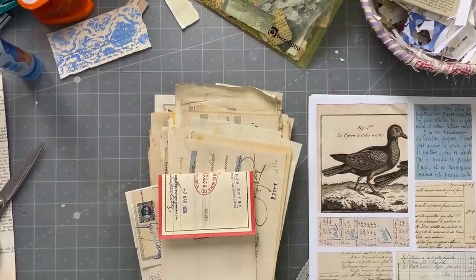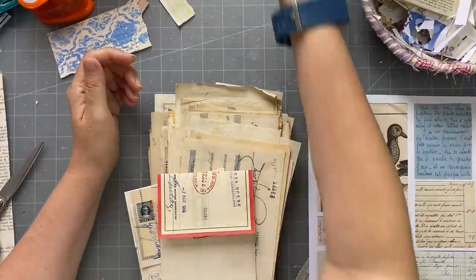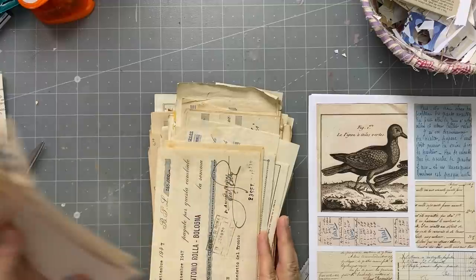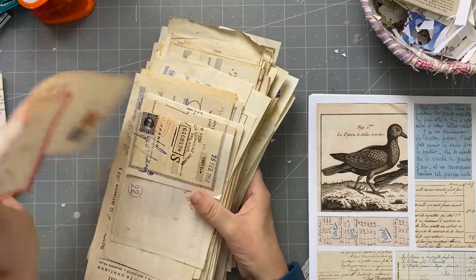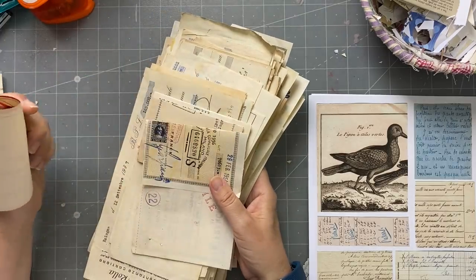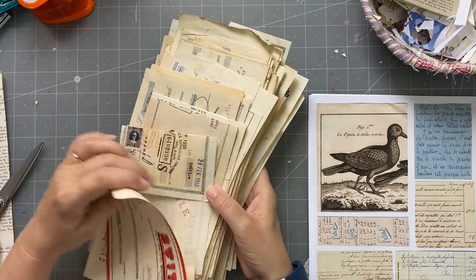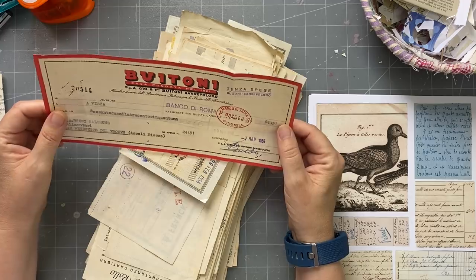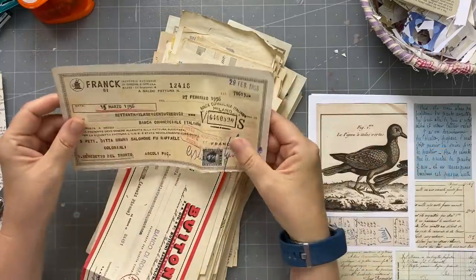Good afternoon everyone, it's Rachel here to do my Roxy's weekly challenge — I think it's week 27. My table is still the same mess as it was over the weekend. I'm going to do something with these — I've got a lot of promissory notes and checks, vintage ones, probably the oldest from the 1920s, a lot from the mid-1900s, 1940s, 1956.